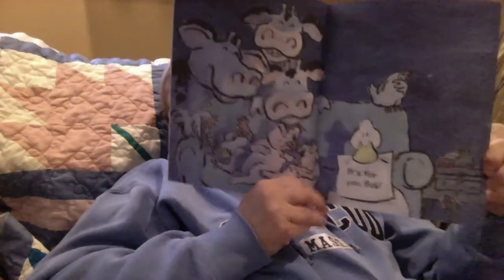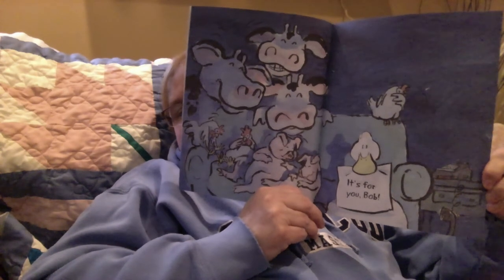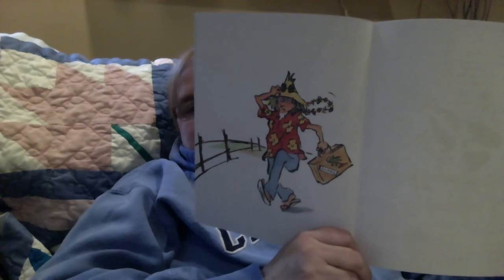'It's for you, Bob,' the note says. Does Farmer Brown look happy coming home from his vacation? No, it looks like he's frustrated because the duck wrote all those notes and got Bob to do all kinds of silly things.